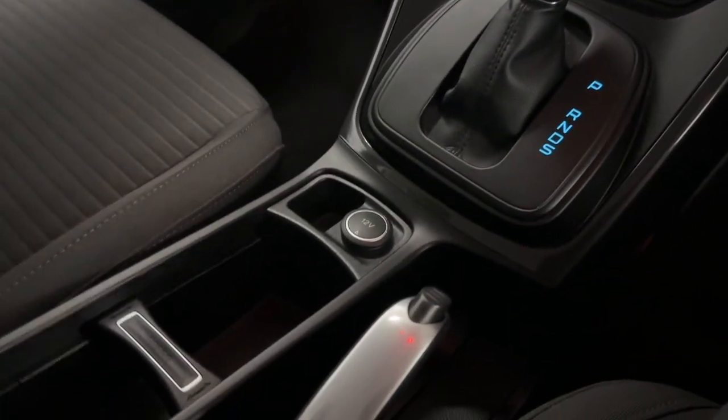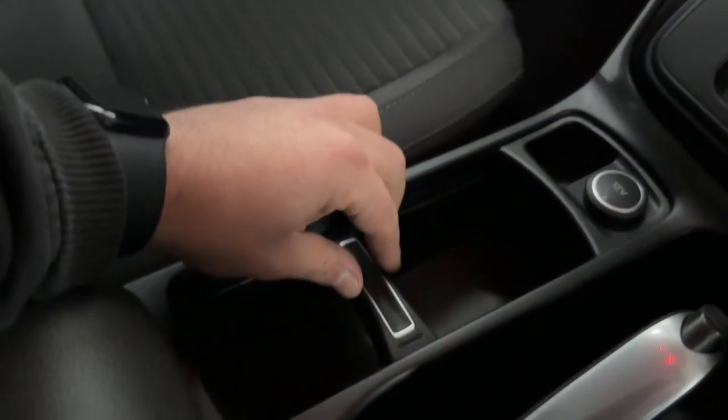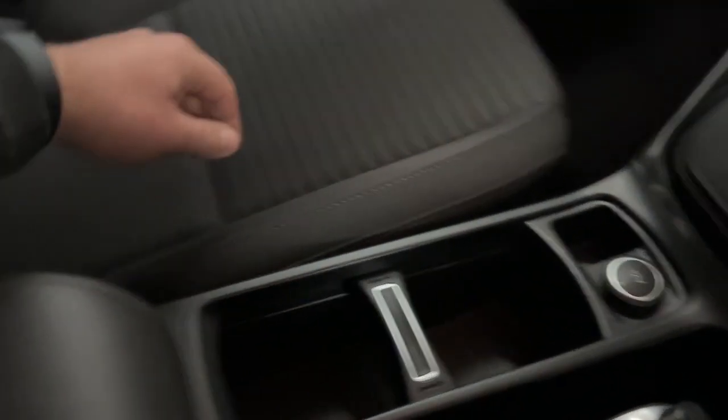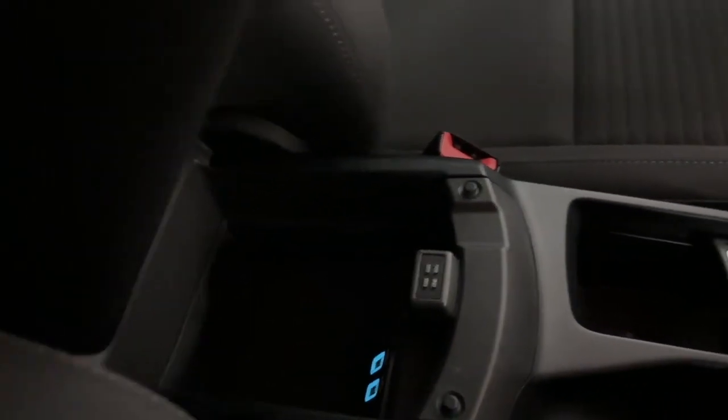As you come down to the centre console, you've got the handbrake, 12-volt socket, and adjustable cup holders as well — you push it in, move it and it locks into place. And then last but not least, storage and USB connection inside your armrest.